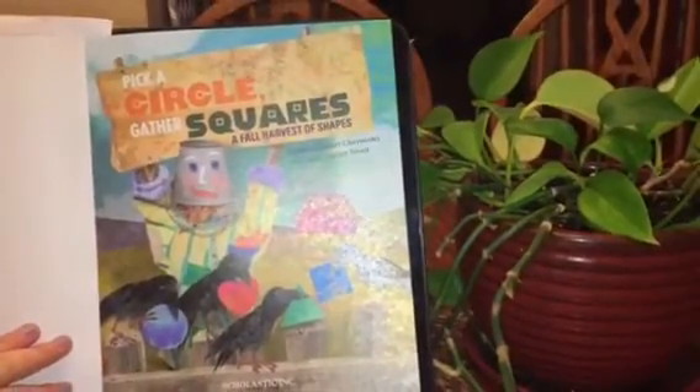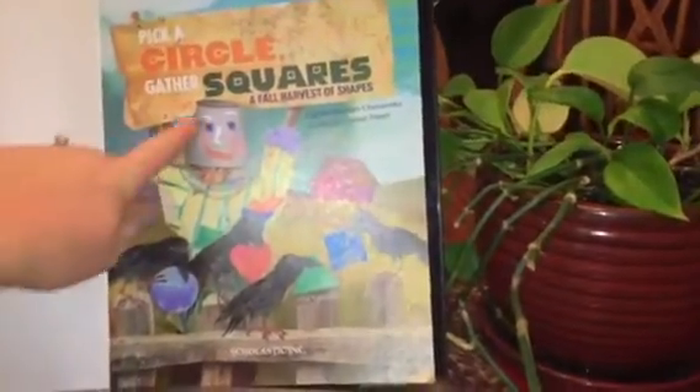Pick a circle, gather squares — the title page. The dedication: who the author and illustrator wrote the book for.